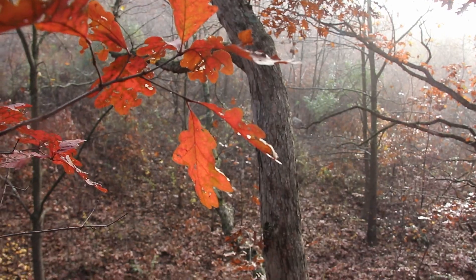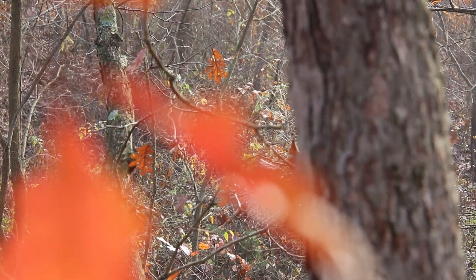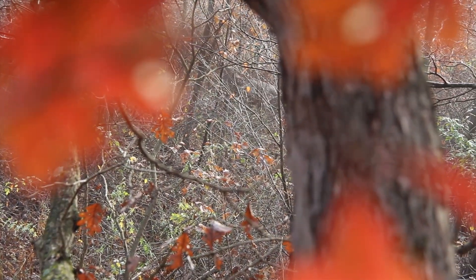What ends up happening is when you try to hunt that property, these deer are going to be able to see you accessing from a long ways off. Second of all, you don't have browse to hold deer throughout the day. Up to 30, 40 — maybe 50% of a deer's diet is browse. So if you do not have that on your property, you're going to struggle to see daylight activity because that's what most of these deer are eating throughout the day.